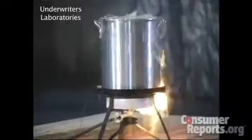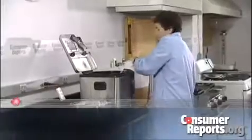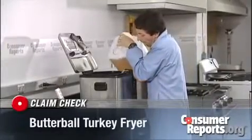Lots of people love a deep-fried turkey, but this is what could happen if you use one of those outdoor gas-powered ones. Not exactly festive. Good news — electric turkey fryers are much safer to use.